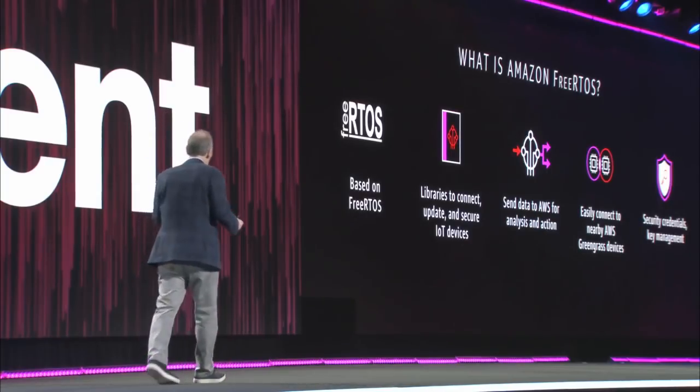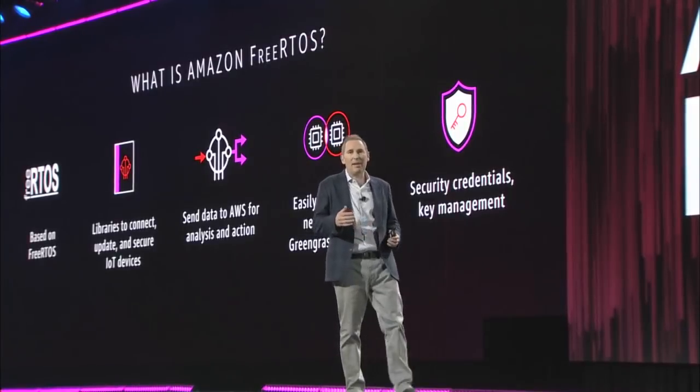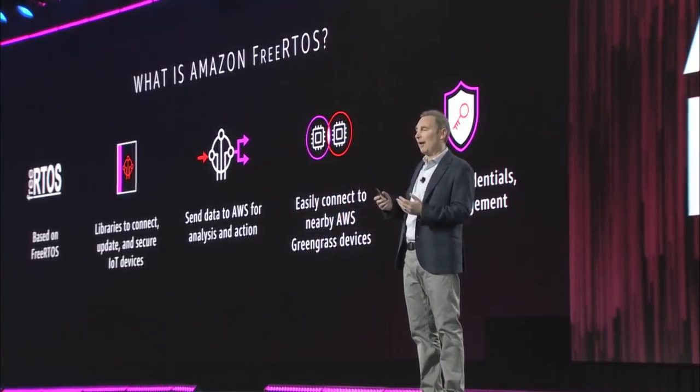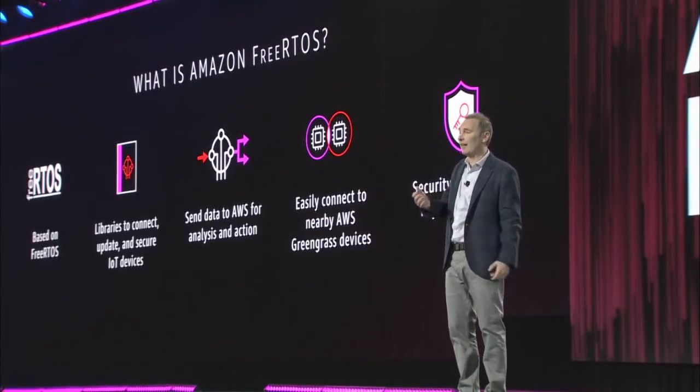What we've done is take FreeRTOS and extend it with a number of libraries that make it easy for you to connect your MCU devices to the cloud. It lets you send data from these MCU devices to AWS, send triggers where you want to take action on those triggers in AWS, and then send the information back to the MCU units — the same way CPU units are able to leverage the cloud today.